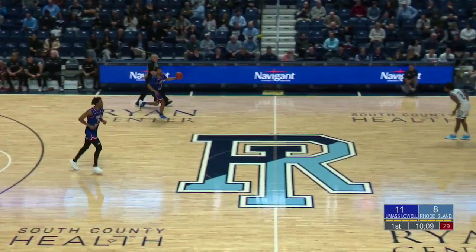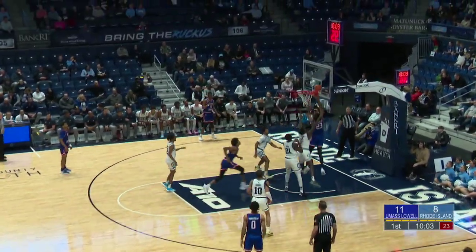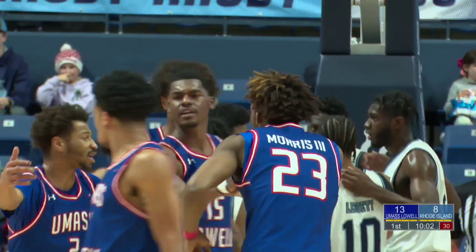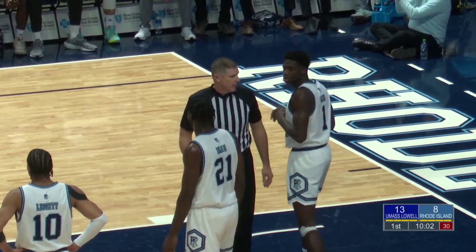Here comes Leggett back into the game. The Rams collectively from the line, 72% so far before this match. Brayon Freeman and Jalen Carey are really the leaders in creating the contact and getting to the basket. Another quick pass out ahead for Hammond — that time, Cam Morris capitalizes, and he'll get a try at the line. UMass Lowell is really attacking the Rams' defense with these quick passes up ahead of the basket, and it's been paying off.